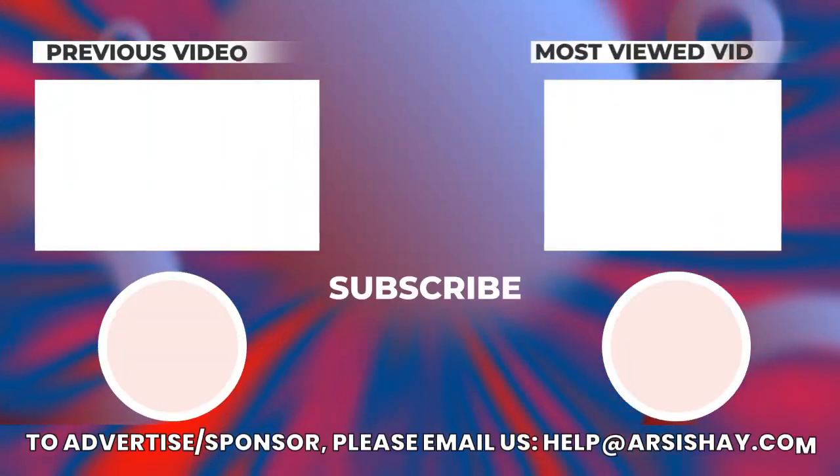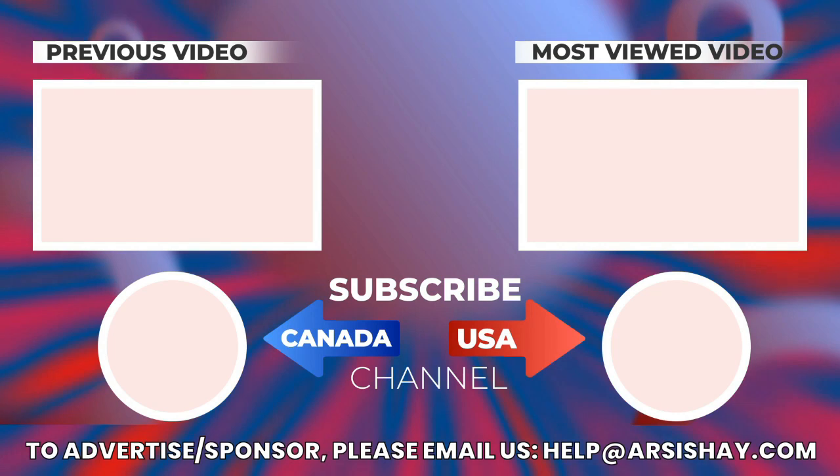We have reached the end of our video for today. Please like, subscribe, and share our channel. Thanks for watching.